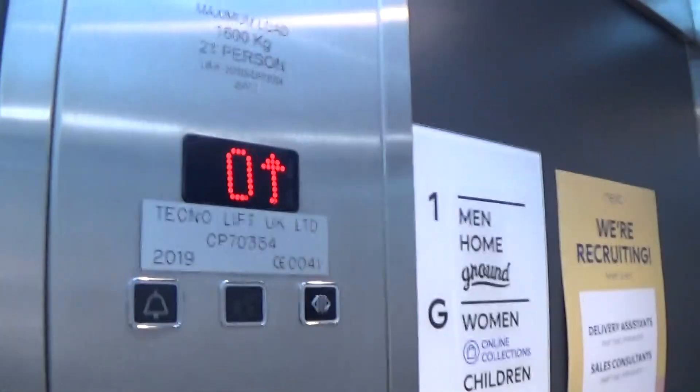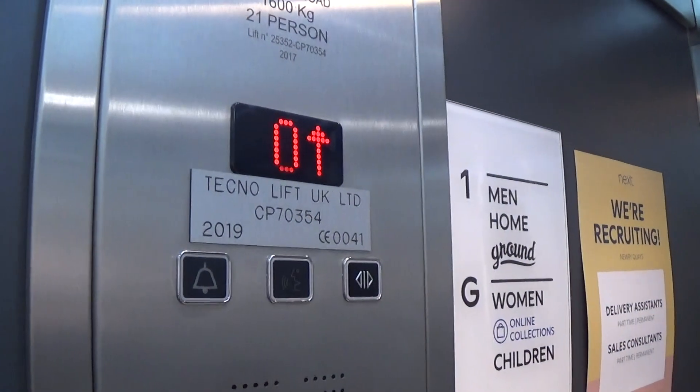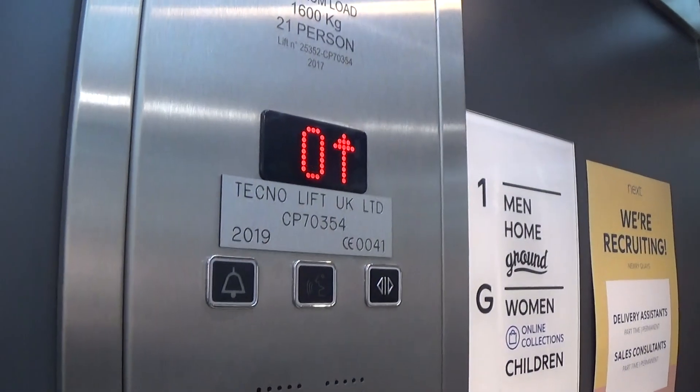Is the door closed? Capacity is 600 kilos, 21 persons, built in 2019 — three years ago. Here we are at one.